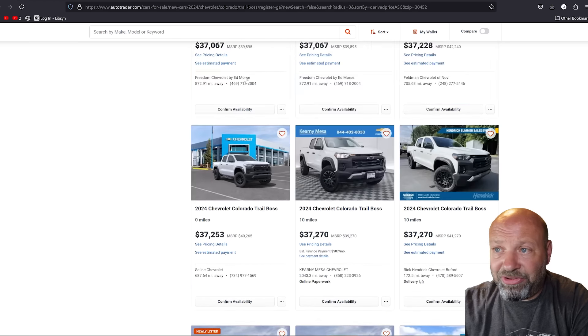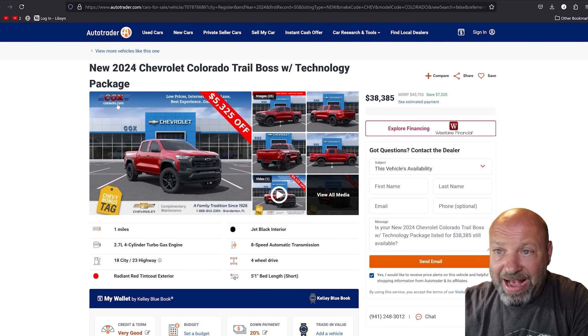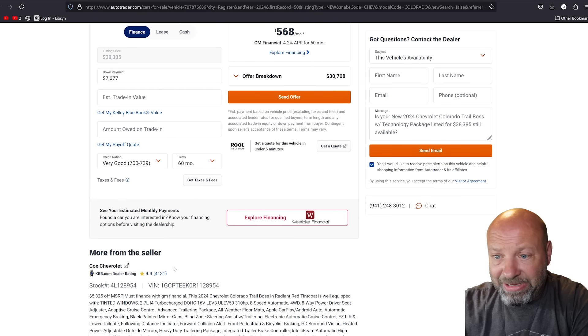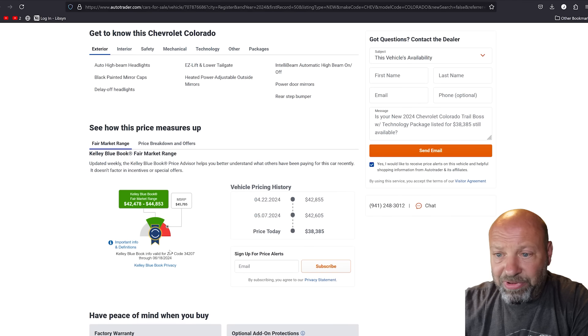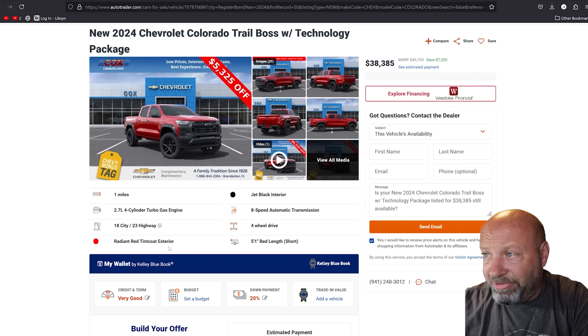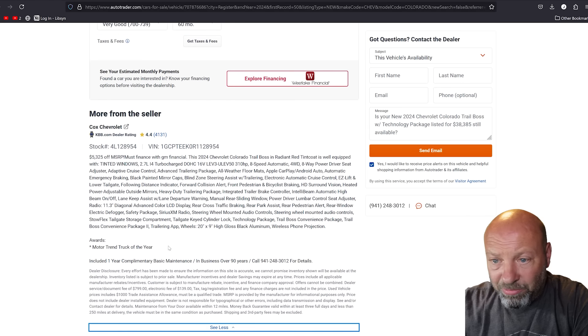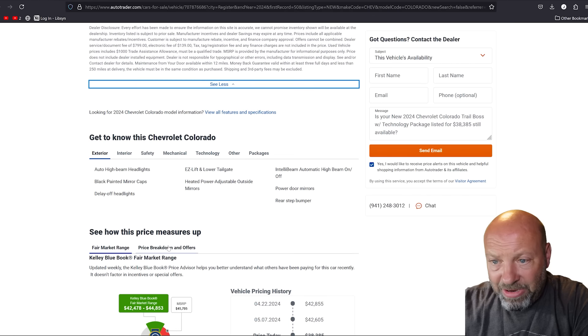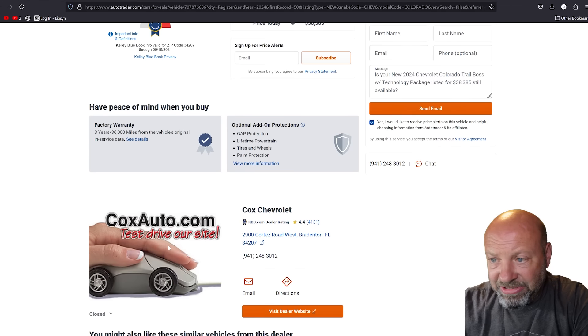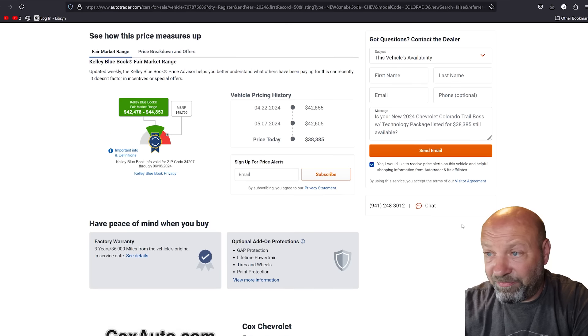AutoTrader doesn't show you right off the bat where the vehicles are located, which is one downside. But we can look at a specific AutoTrader listing right here — Cox Auto in Florida, down in Bradenton, Florida — just so you know. You can look this up or check on it. You can see the pricing history, and it's been on since at least April, with price drops going along the way.